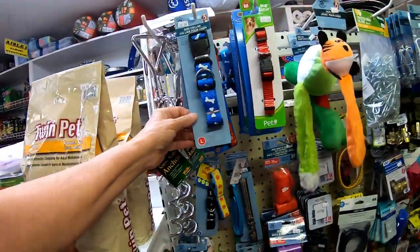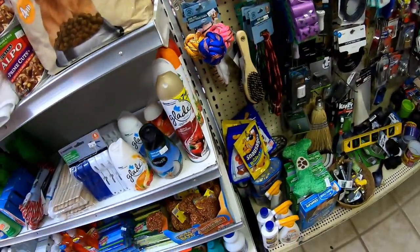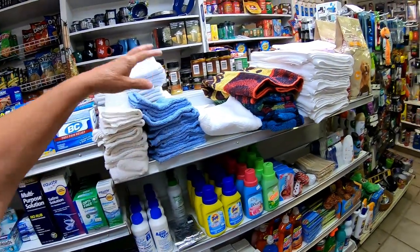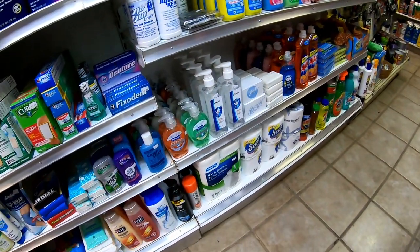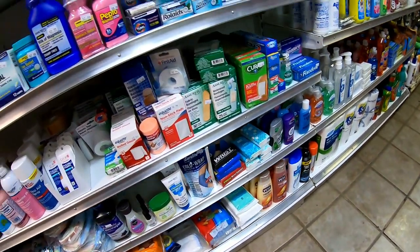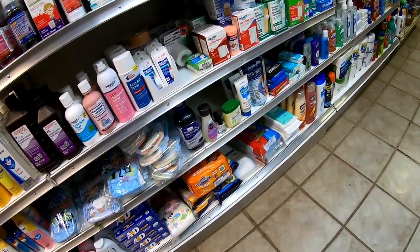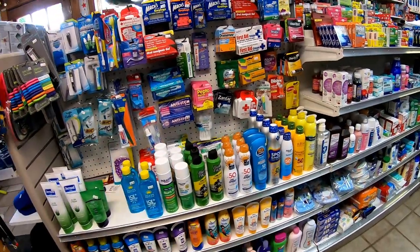Doggy toys, bags, snacks, duct tape, towels, beach towels. Dish soap, RV toilet paper, Spic and Span — everything. And here are your medications, shampoos, hydrogen peroxide — everything.